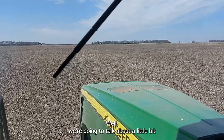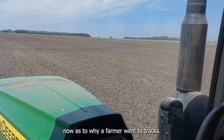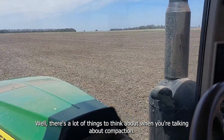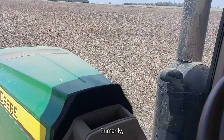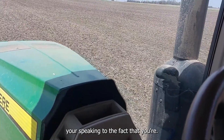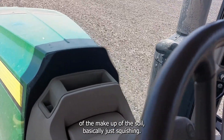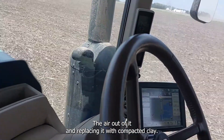What we're going to talk about now is why the farmer went to tracks. There's a lot of things to think about when you're talking about compaction. Primarily you're speaking to the fact that you're reducing the air portion — the air percentage of the makeup of the soil. Basically you're just squishing the air out of it and replacing it with compacted clay.